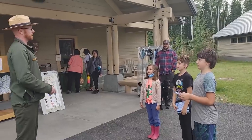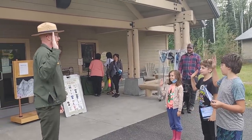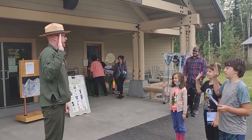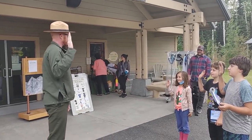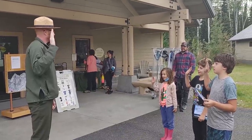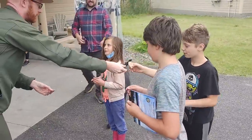Stand up straight and tall. Raise your right hand and repeat the oath after me. As a junior ranger, I promise to protect and learn about the national park. Guys, thank you so much. Nice job.